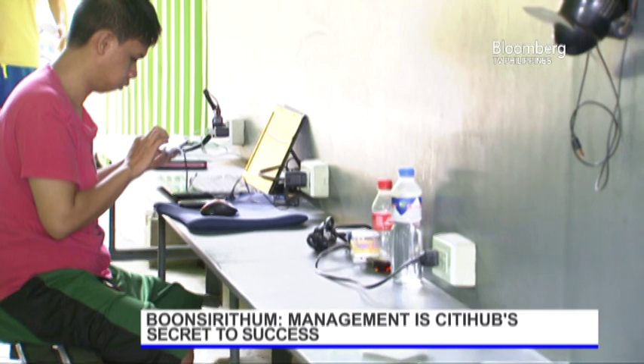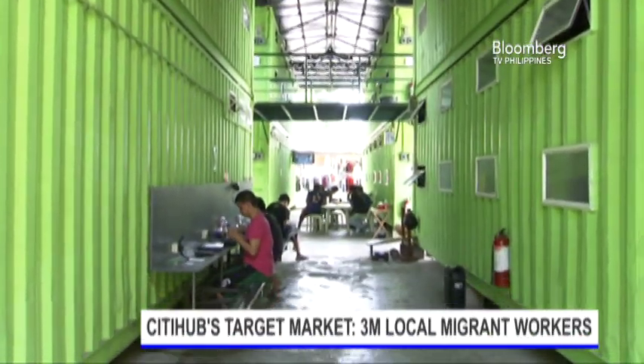Metro Manila has a 15 million population, and studies show that 3 million out of that are what they call local migrant workers — people working in the city but living in the outskirts because of high property costs. This is the target market that we're addressing.